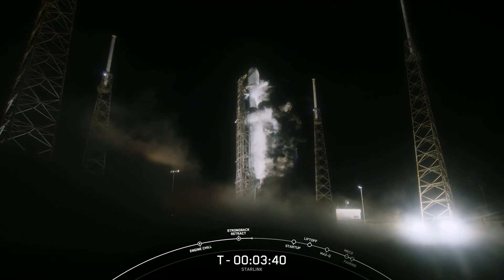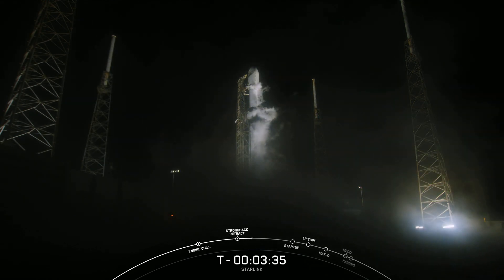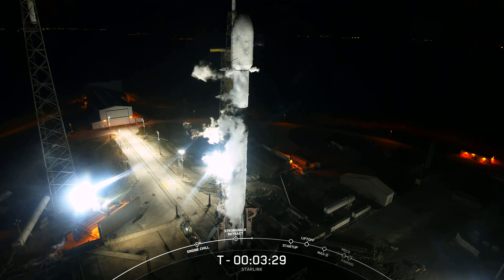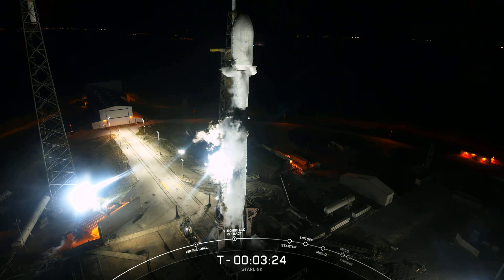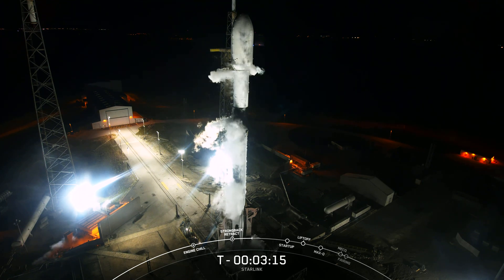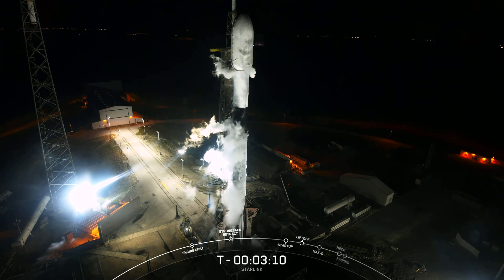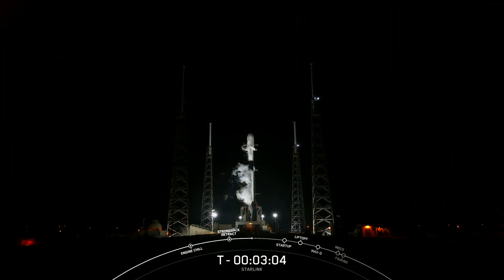Coming up next at T-3 minutes, we should hear that Stage 1 has completed liquid oxygen loading. The Falcon 9 first stage flying today is actually a converted side booster that's been reconfigured to fly as a Falcon 9 single stick. This was done with modifications to the hitch hardware normally used to attach the side booster to the Falcon Heavy center core. Being able to convert means we can add flexibility to the missions we can fly with our current Falcon fleet. And we just heard that Stage 1 is now fully loaded with liquid oxygen.